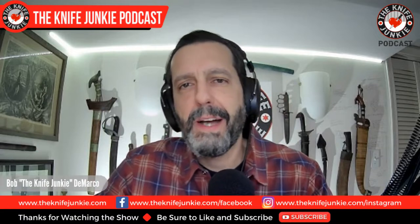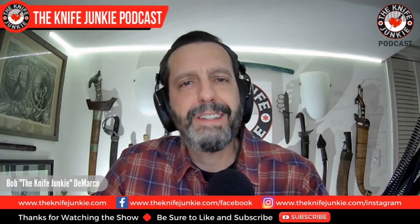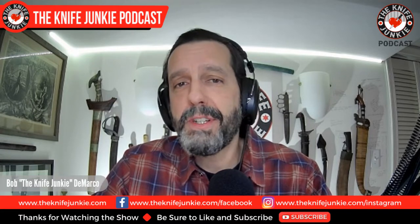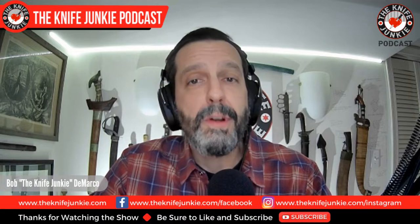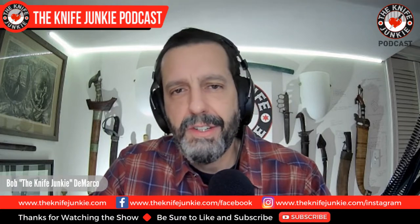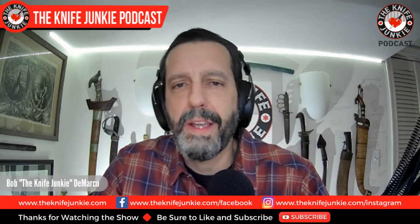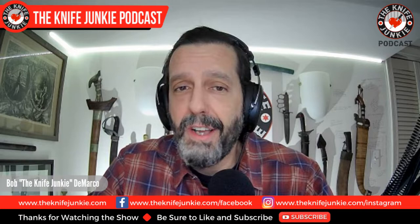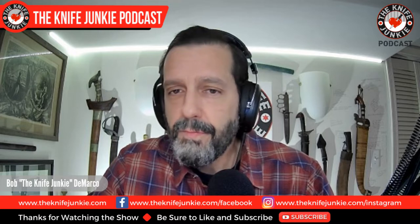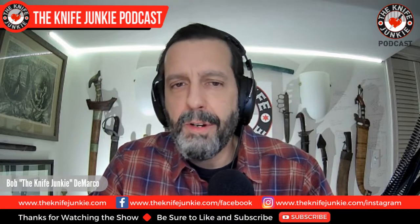Welcome to the Knife Junkie Podcast. I'm Bob DeMarco. On this edition of the show, I'm speaking with designer Paul Munko, a graphic designer with his own company, Colorful Filth. Paul has been designing logos, concept art, marketing materials, and products for all manner of company for years, but only in the last year or so has he stepped into the realm of knife design.